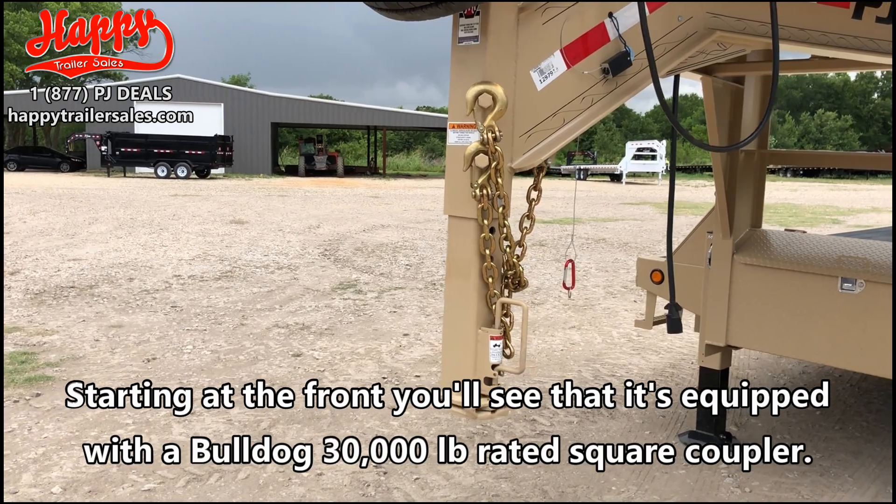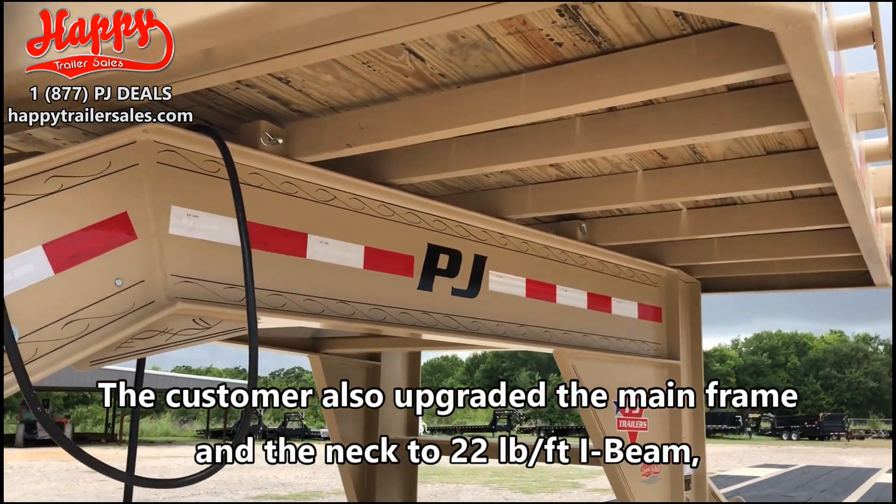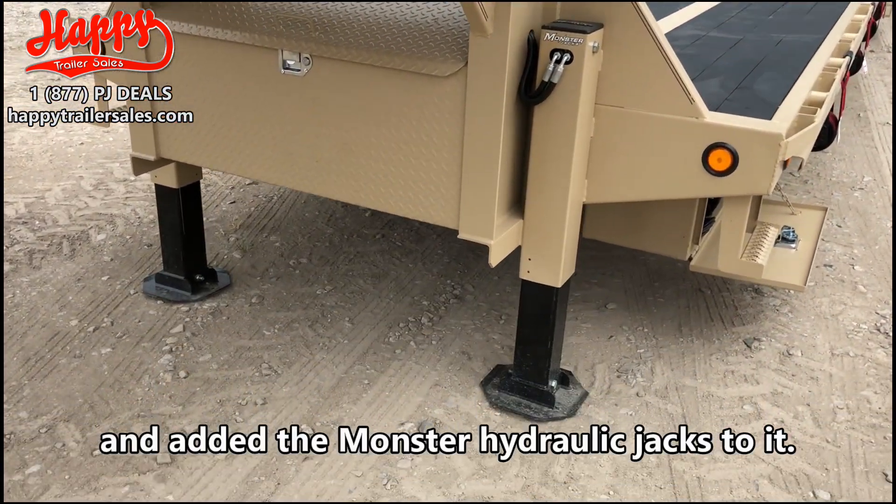Starting at the front, you'll see that it's equipped with a Bulldog 30,000 pound rated square coupler. The customer also upgraded the mainframe and the neck to 22 pound I-beam and added the monster hydraulic jacks to it.